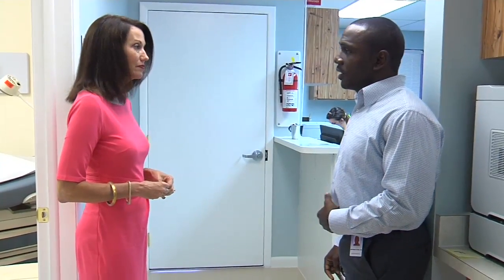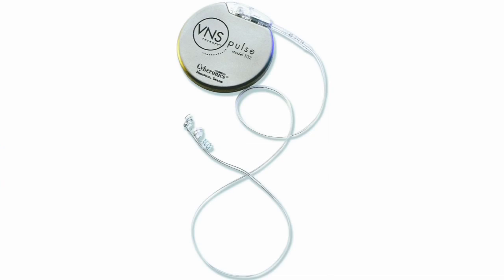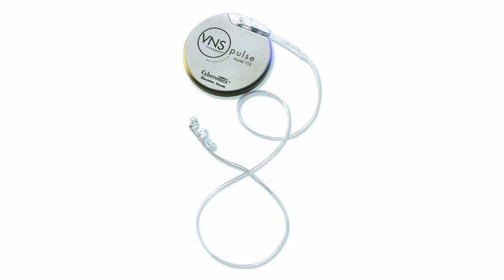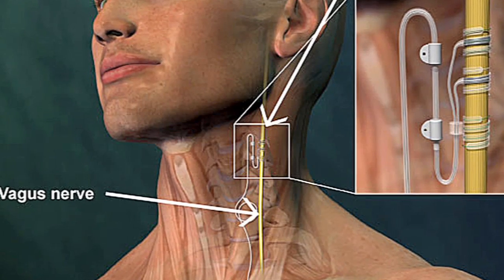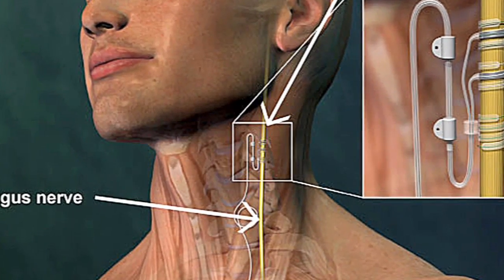Touching a nerve — it's being used in a high-tech application to combat uncontrolled seizures. Sometimes called a pacemaker for the brain, the vagus nerve stimulator is helping people get peace of mind. It's not necessarily a fix; the vagus nerve stimulator helps to block that impulse from being effective and manifesting itself as a seizure.